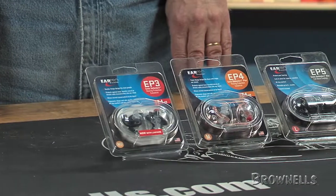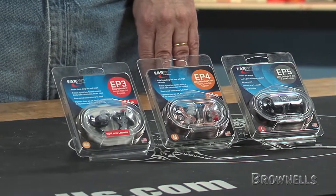They're available in several noise reduction levels and sizes to assure proper fit and protection. Like all products sold by Brownells, Surefire's Ear Pro Sonic Defenders are backed by our 100% unconditional lifetime satisfaction guarantee.